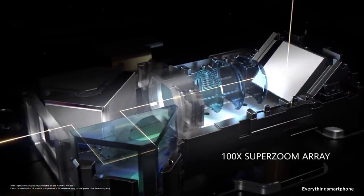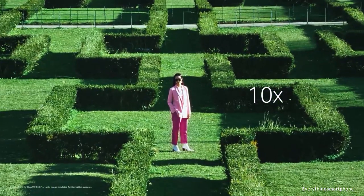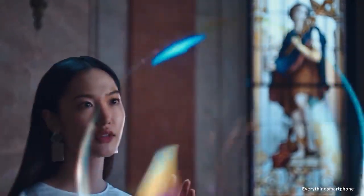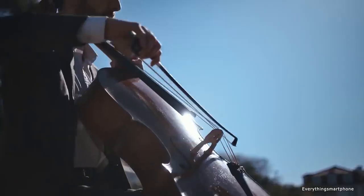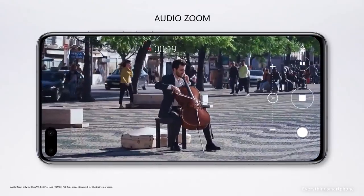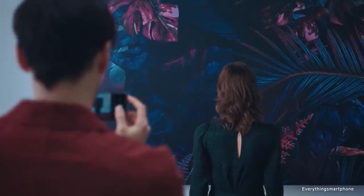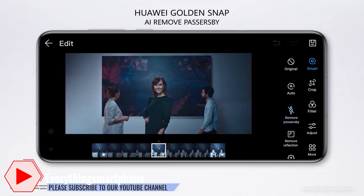For the main camera, it has a 5-camera setup on the back side. It has a 50MP main shooter with f/1.9 aperture, an 8MP periscope telephoto lens with f/4.4 aperture, an 8MP telephoto lens with f/2.4 aperture, a 40MP ultrawide lens with f/1.8 aperture, and a 3D TOF camera. The back camera features Leica Optics, LED flash, panorama, and slow motion up to 7680fps at 720p and 960fps at 1080p. On the front side, it has a 32MP selfie camera with f/2.2 aperture and an IR TOF 3D camera.